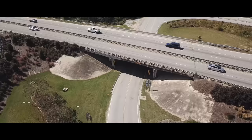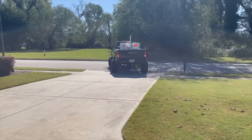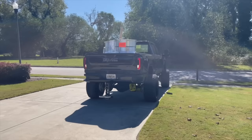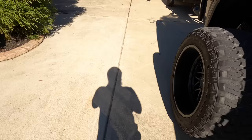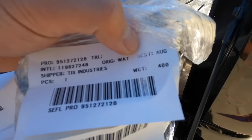Apparently the pallet weighs 400 pounds, meaning it's 100 per wheel. So if I can lift this, no problem — I'm a strong man, that's what it means.